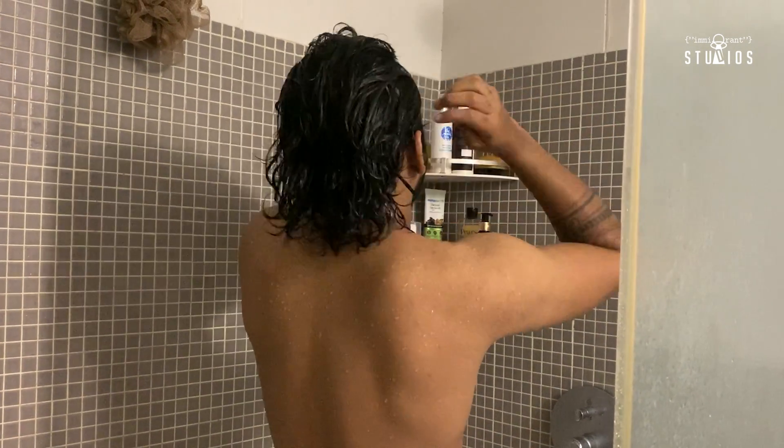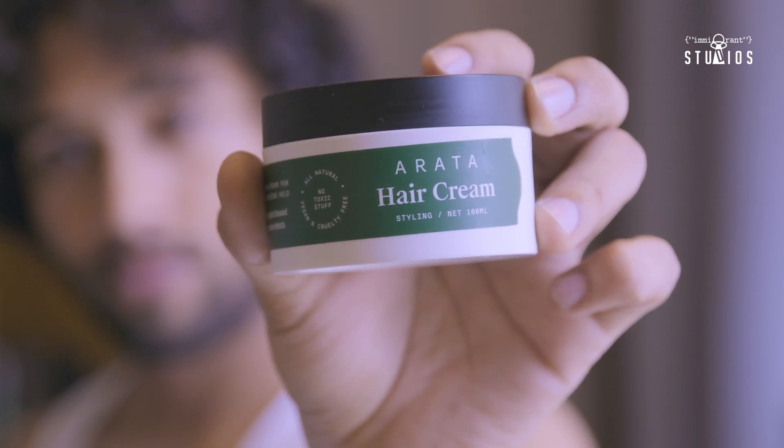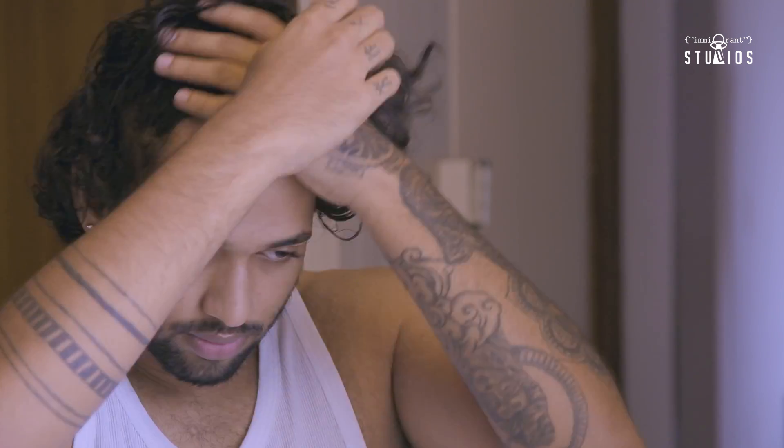Massage it well, keep it there for 20 to 30 minutes, then wash it off with the sulfate-free shampoo from Mars by GHC. Mars by GHC creates products that are free of sulfate and other harmful chemicals. This hair oil is amazing — it's like all-in-one external nutrition for your hair. Once you wash it off, dry your hair completely, then when your hair is damp, apply some hair cream and style it well. The link to buy these products is in the description below, and buying from my link also helps this channel.